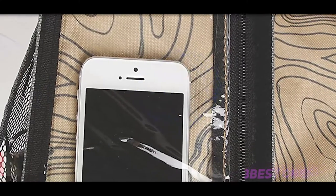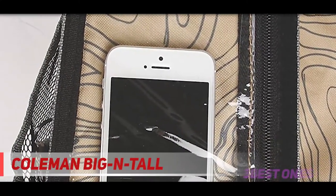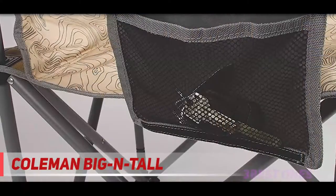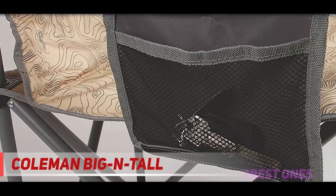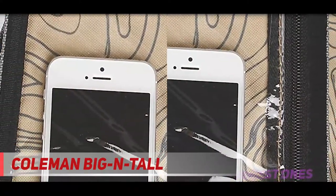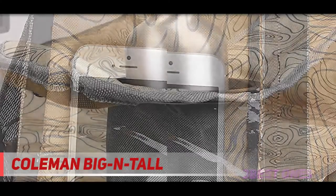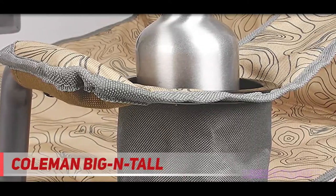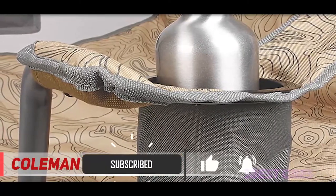Starting at number 3, the Pullman Big and Tall. Reviewers say this camping chair is supportive and strong. One reviewer writes: 'I am a big guy, I weigh 474 pounds, and finding somewhere to sit at friends' houses or at outdoor functions is a nightmare. When I saw this chair and the price I was skeptical about its quality, but I can happily report that it has more than exceeded my expectations at every step.'